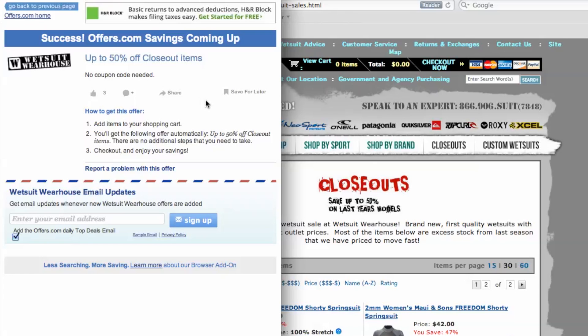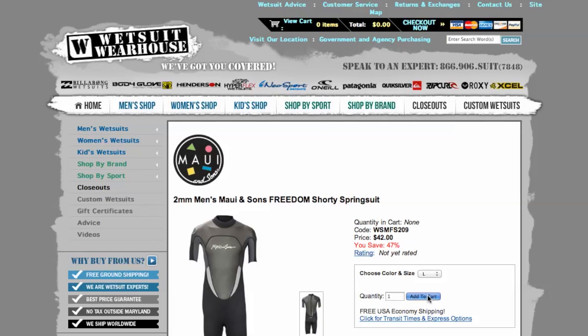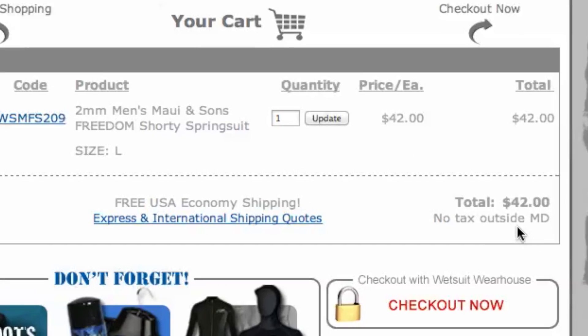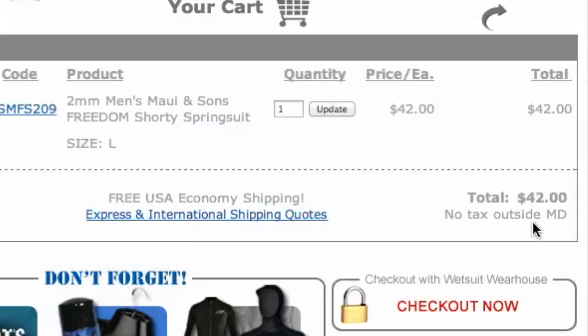or you will be provided with a coupon code needed to save. Once you choose what you would like to purchase, head to checkout and you will see your savings were automatically applied. It's quick, easy, and you just saved money.